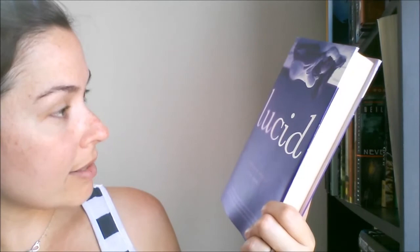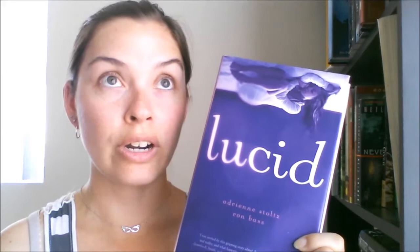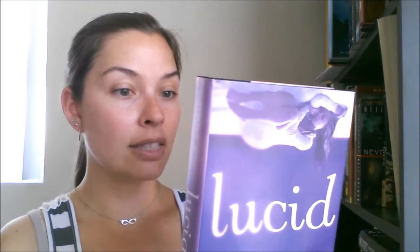Next I have Lucid by Adrienne Stoltz and Ron Bass. I think this is kind of like the Wake series or Insomnia — both those books are about dreams, and I think this is similar. 'What if you could dream your way into a different life?' It's black but with a metallic purpley-pink color, which is pretty.